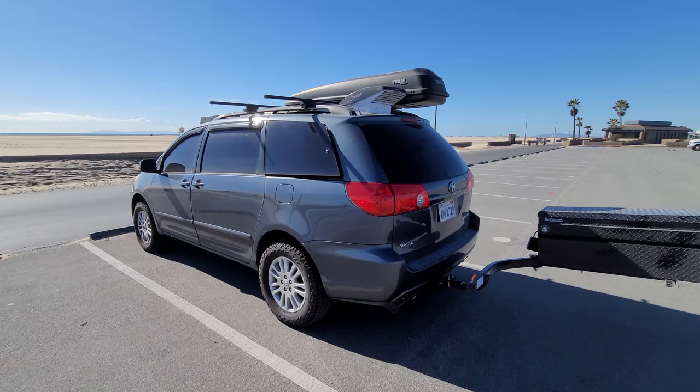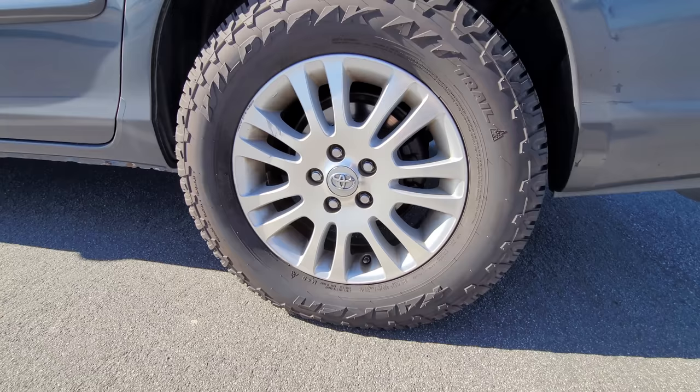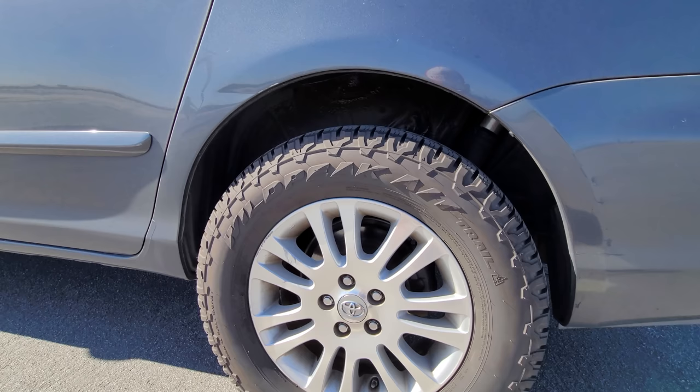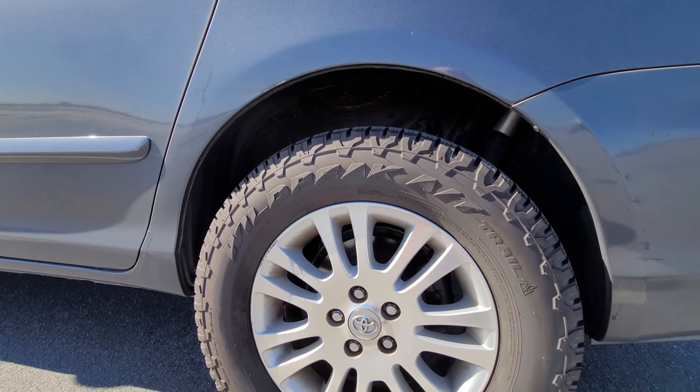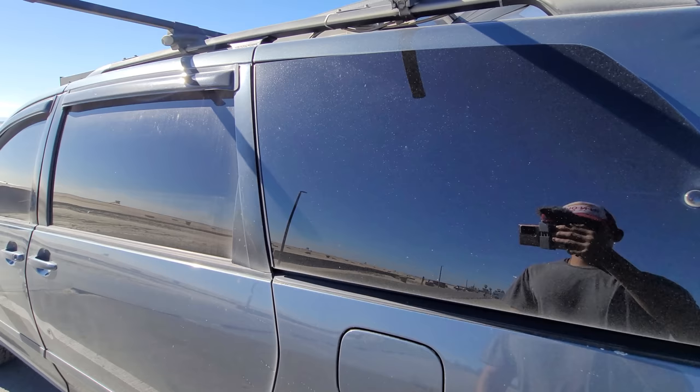Starting from the ground up, we have the Falcon Wild Peaks AT All Terrain tires. These are a few sizes bigger. It is lifted — this is the Journey's off-road kit, three and a half inches — and the tires are taller themselves. So overall I have about 12 inches of ground clearance. It's been pretty nice so far.